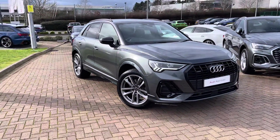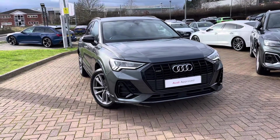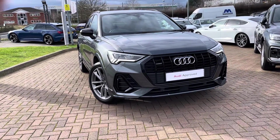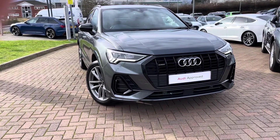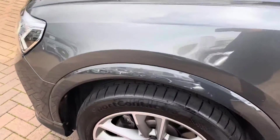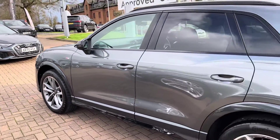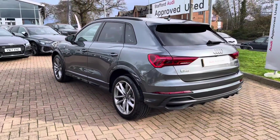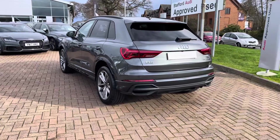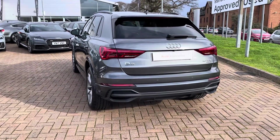This particular model is finished in Daytona grey pearlescent paintwork, and with the gloss black elements from the black styling pack, it looks super sporty and stylish from every angle. With this being the 40 TFSI Quattro, you have a 2-litre 4-cylinder petrol engine giving you 187 brake horsepower, 320 newton metres of torque, a 0-60 time of around 7.1 seconds, and a top speed of 137 miles per hour.